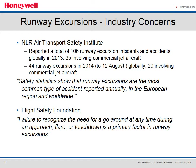The NLR Air Transport Safety Institute, a research and consultancy organization embedded in the National Aerospace Laboratory of the Netherlands, reported a total of 106 excursion incidents and accidents globally in 2013, 35 of which involved commercial jet aircraft. There were 44 runway excursions globally through August 12, 2014, 20 of which involved commercial jets. This led them to state that runway excursions are the most common type of accident reported annually worldwide. The Flight Safety Foundation also stated that the primary factor for runway excursions is the pilot's failure to recognize the need for a go-around in a timely manner.